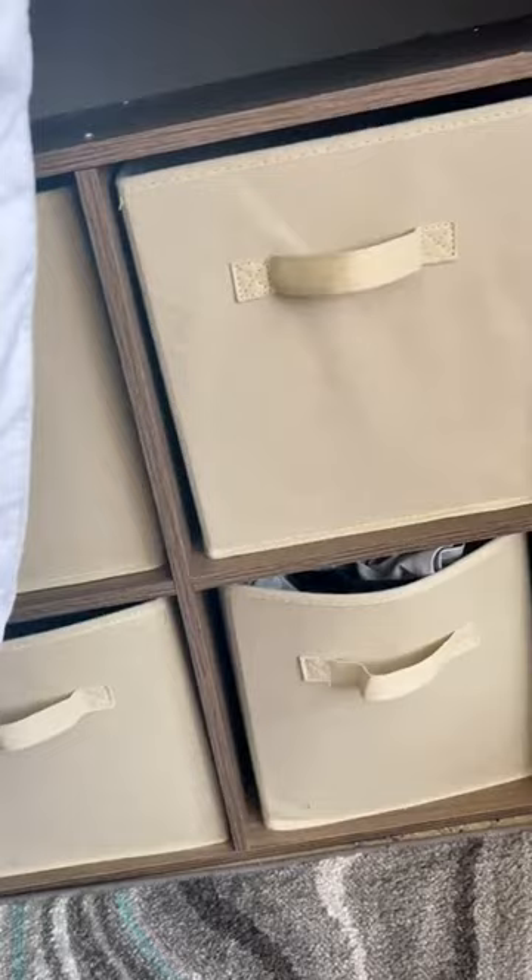I also have an ottoman — I think I got this from Target for like $15-$20. I keep my hair stuff and some snacks in here, and it's really helpful because I am only 5'4". Underneath my bed I have cube organizers so that I can keep everything separated and organized.